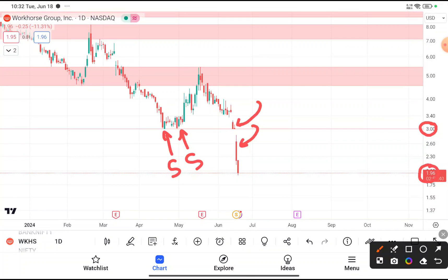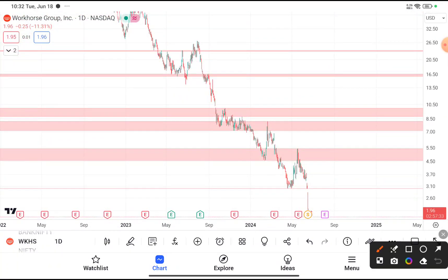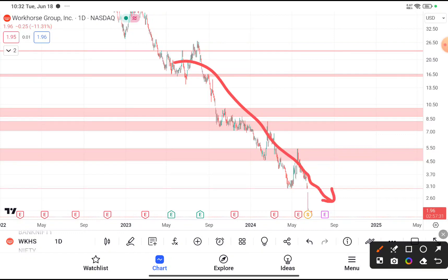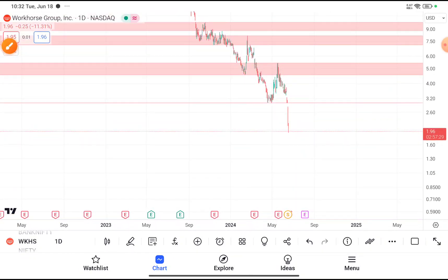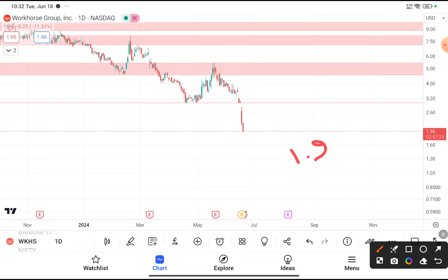Now chances are very high that this stock will fall more from here. You can clearly see in the daily time frame that the major trend is a downtrend, so this stock may continue this downtrend. For those who have already bought this stock, I recommend placing your stop loss at the price of $1.9. If this stock goes below $1.9, you can see more correction in this stock.